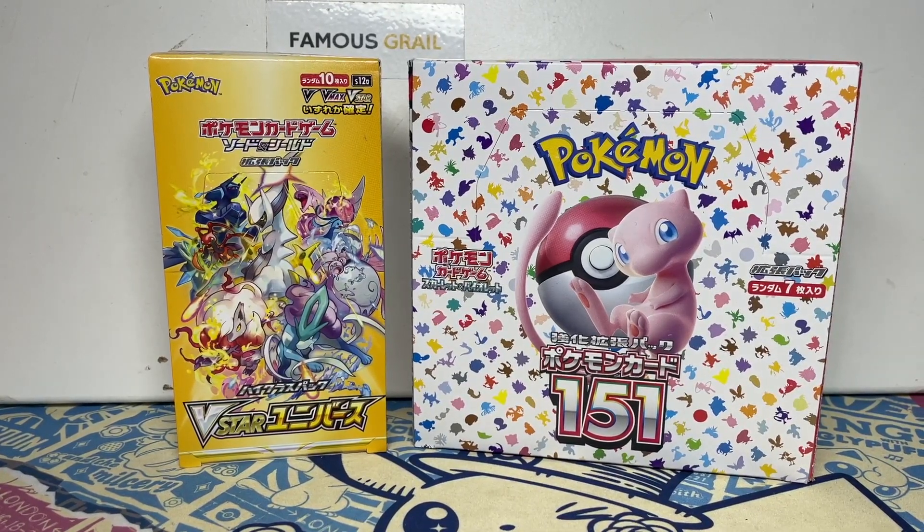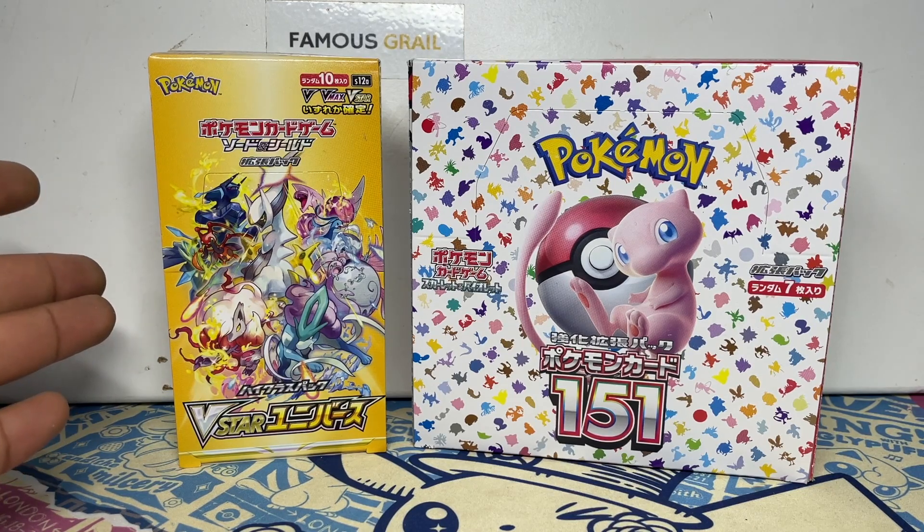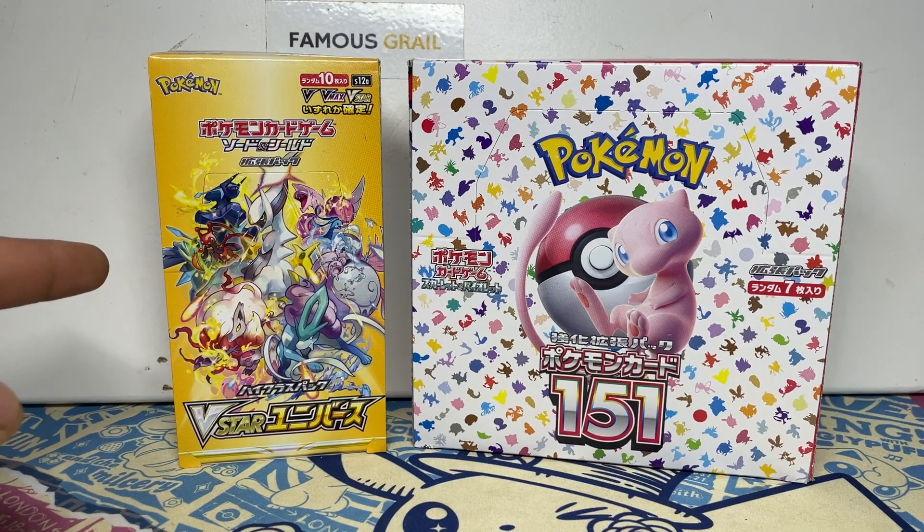In today's video we're doing another 151 opening, and to switch up the titles a bit I went and got a V-Star Universe box. That's actually going up in price right now — the cheapest on eBay in the UK is slightly over 100 pounds now, where it had been around the 100 pound range for a long time.